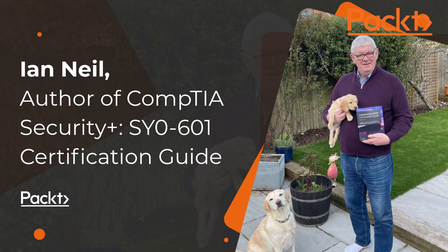Hello, everyone. My name is Ian Neal. I'm the author of the Certification Guide for CompTIA Security+ 601 exam. This is my second book in the same series. My background is I've worked in IT for about 30 years. I'm a Microsoft Certified Trainer, and I teach CompTIA products from A+, to Network+, to Security+, to CASP, to Cloud+ as well.